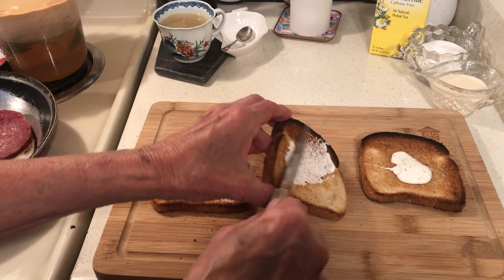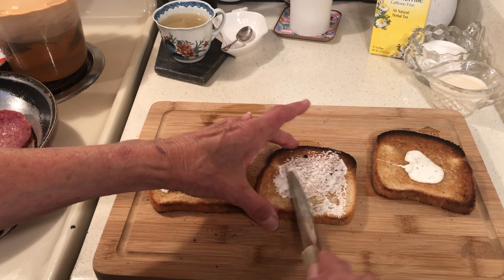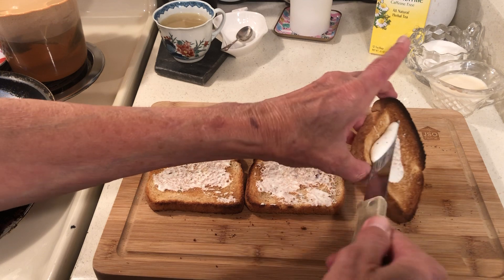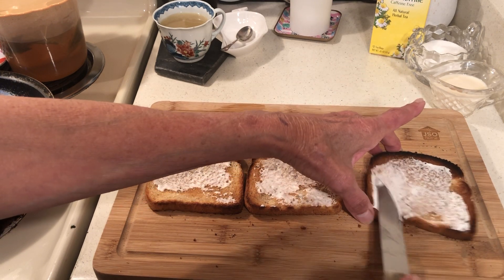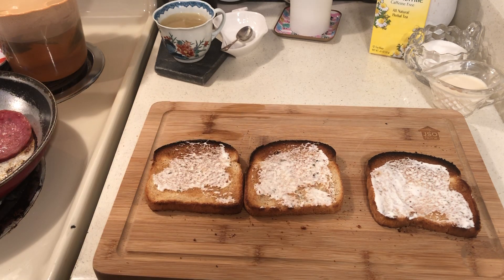This is ranch dressing — you guys have got to try this. If you haven't tried it yet, you've got to try it. Bread, salami, and ranch dressing.